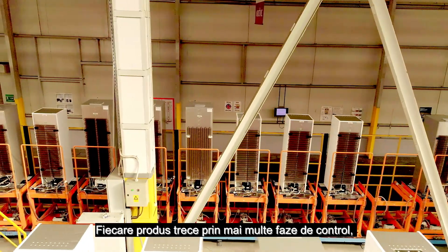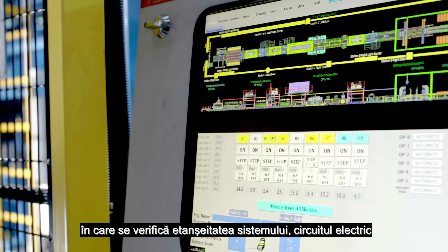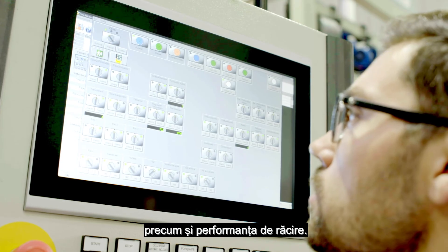Each product goes through several control stages, during which the sealing of the system, the electrical circuit, and the cooling performance are all checked.